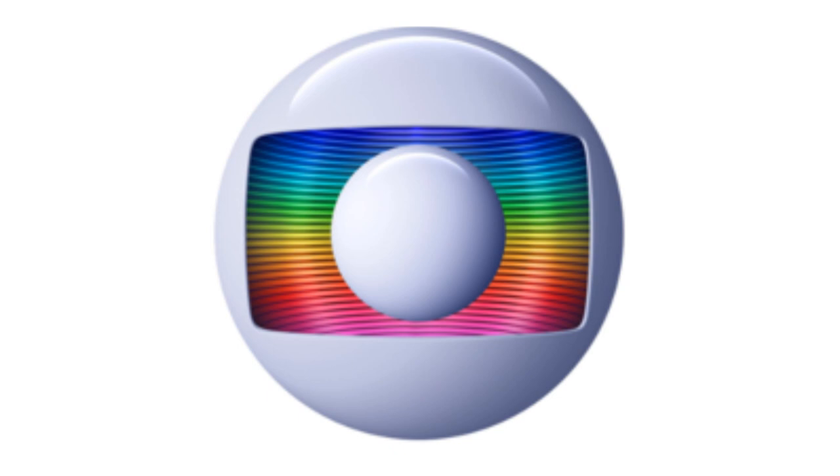2014 to 2015: the spheres are now white and much more simplified. 2015 to the present: the logo is lighter. Here is a bumper.